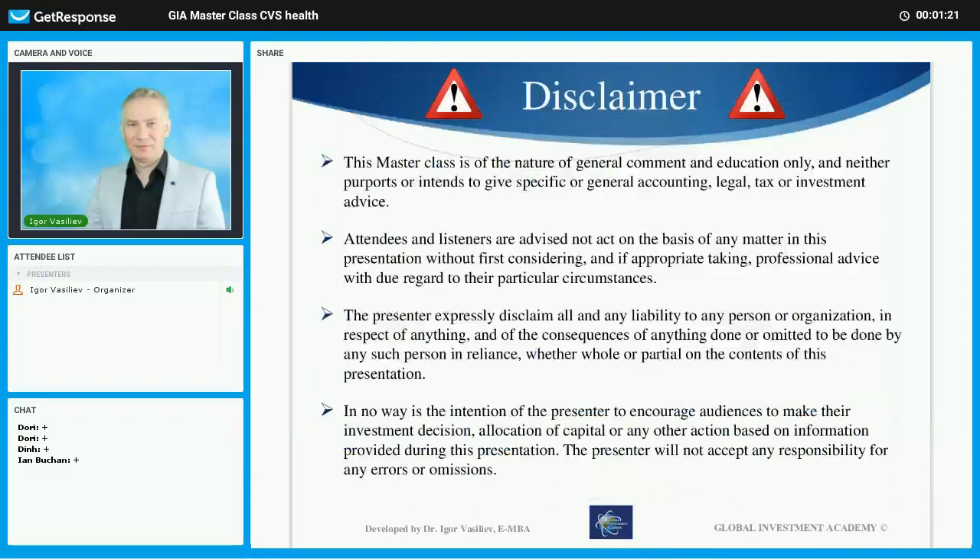Now before we start, there is a disclaimer. You have to understand that even though we're discussing the company in detail, you still have to make your own decision — because it's your money. We are going to cover several strategies which you can implement, but when you decide to invest or not invest and what strategy to use, you have to make your own decision.